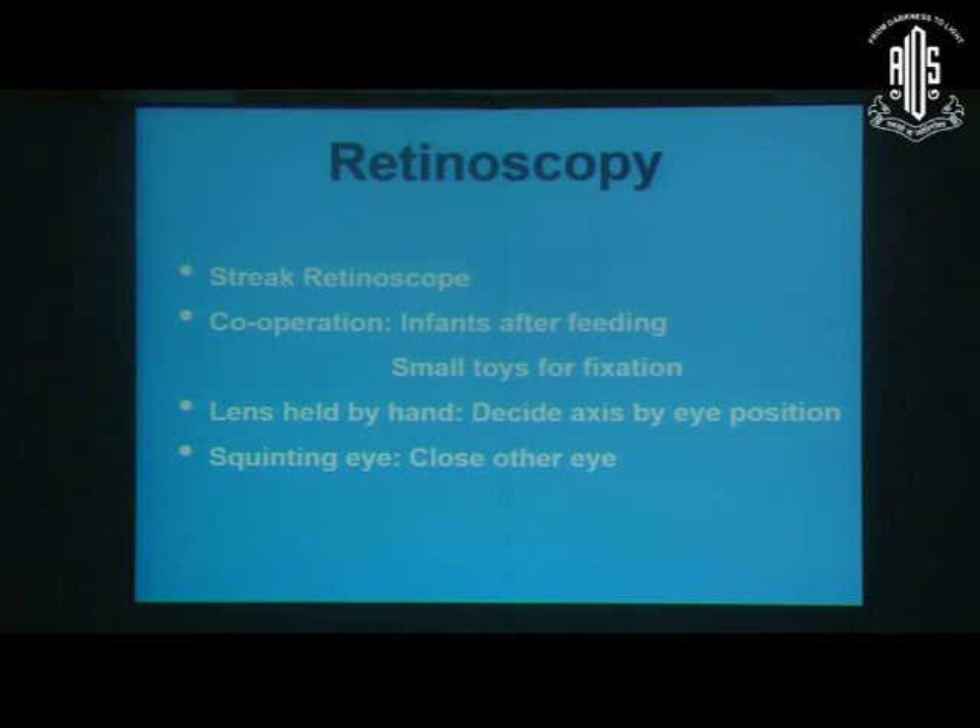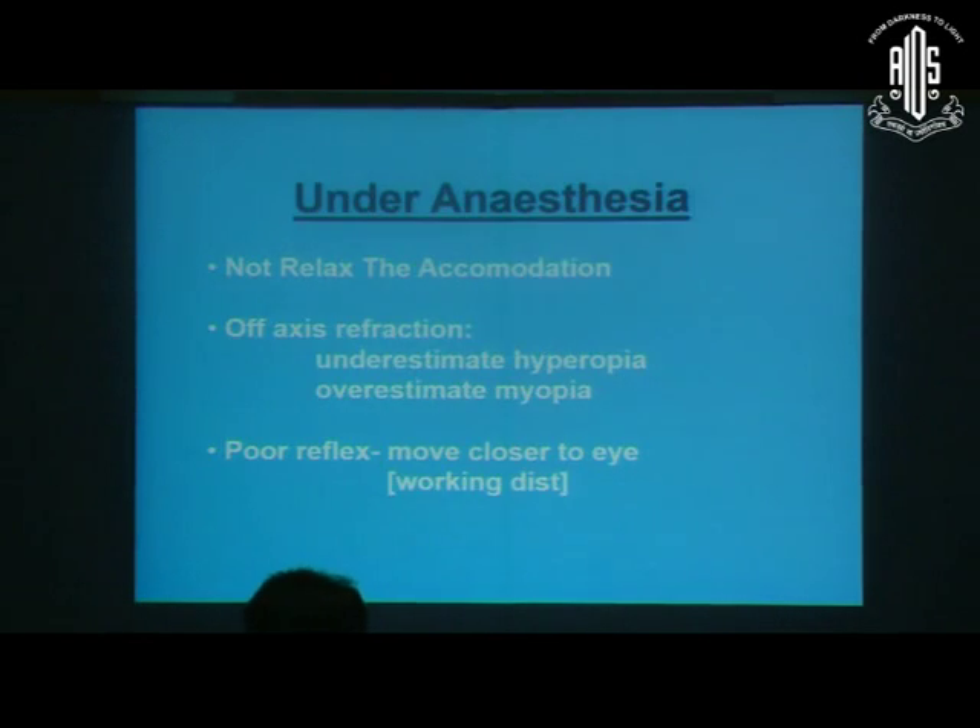The second issue is when there is a squint: we have to close the other eye and then do the refraction. Otherwise, if we do the refraction with the squinting eye, there could be misalignment and off-axis refraction. When there is off-axis refraction, we could underestimate hyperopia or overestimate myopia. The same problem can occur when doing retinoscopy under anesthesia — when there is no proper plane of anesthesia, there will be Bell's phenomenon, causing off-axis refraction, where hyperopia could be underestimated and myopia overestimated.